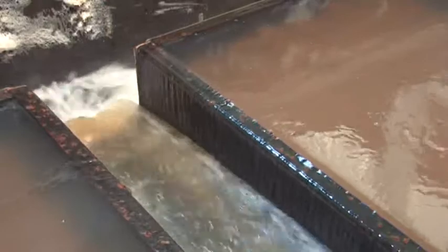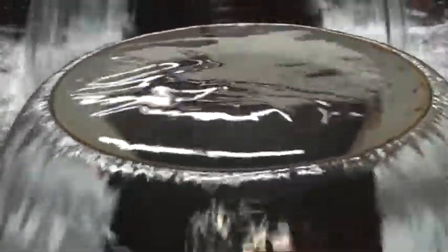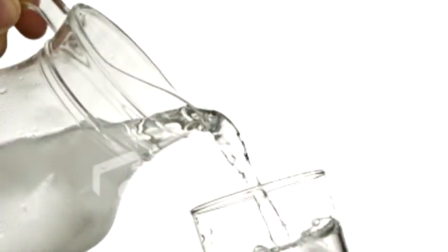The next stage of treatment is to pass the water through deep beds of fine sand. And then once all of the solid material has been removed, we add a tiny amount of chlorine to kill any remaining bacteria and ensure the water stays good from here all the way to your tap.